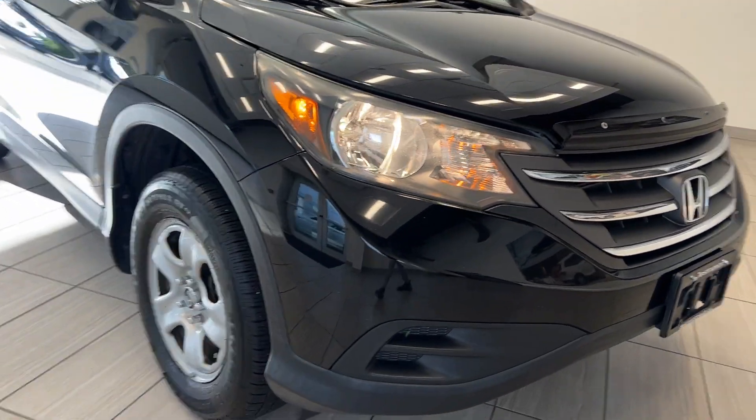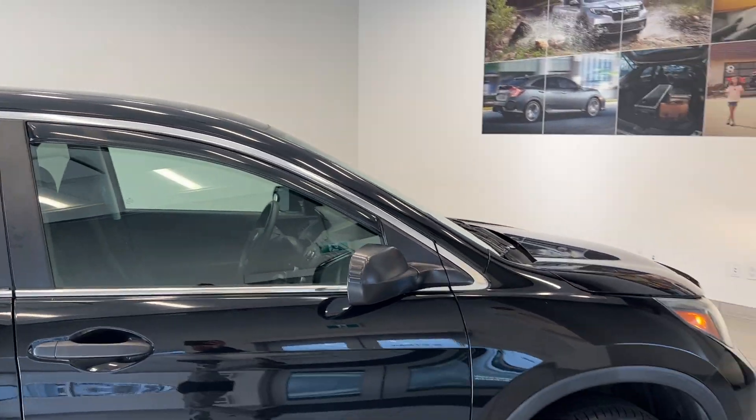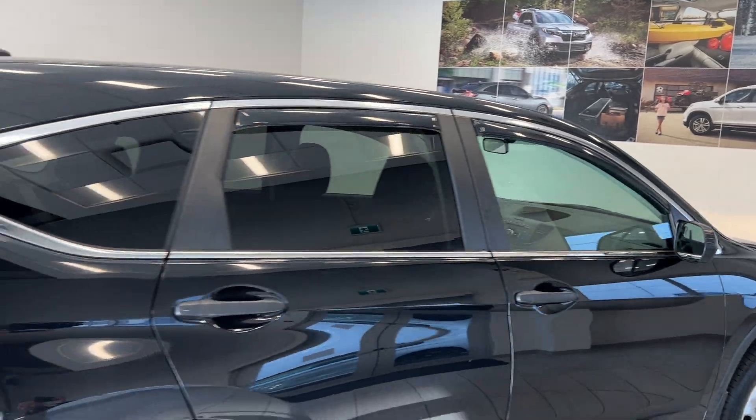You have some nice bright headlights, and steel wheels with some nice tires on there. We'll do a view of the side. The previous owner has installed a hood deflector and door visors on it.